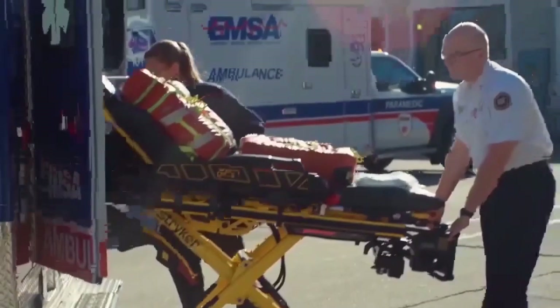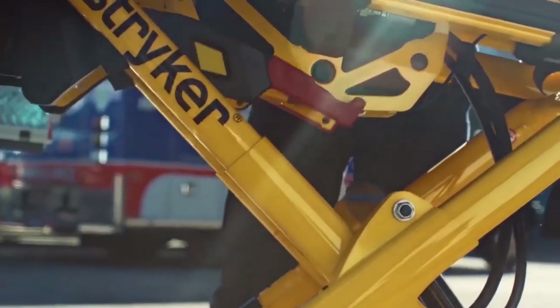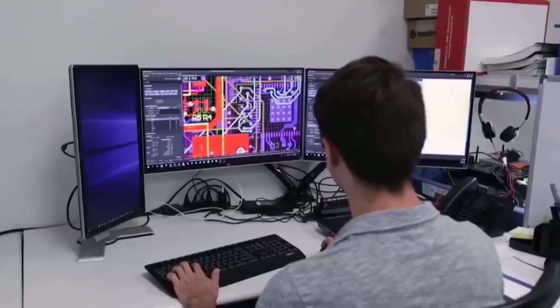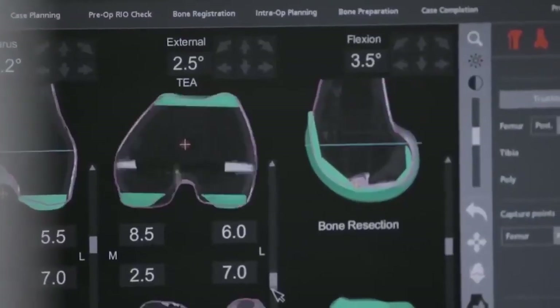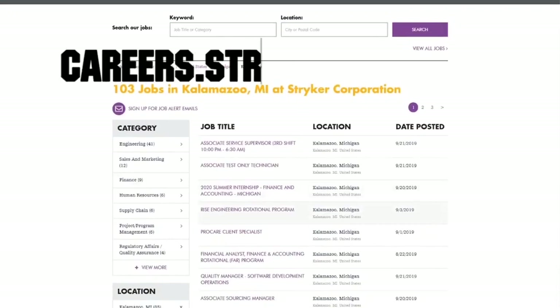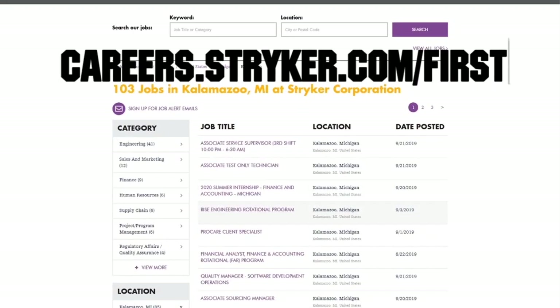First Updates Now FRC is produced in partnership with Stryker. Discover why so many FIRST alumni and mentors are putting Stryker first when it comes to their careers. Visit careers.stryker.com/first to view openings, internships, and co-ops tailored to those who are in FIRST.